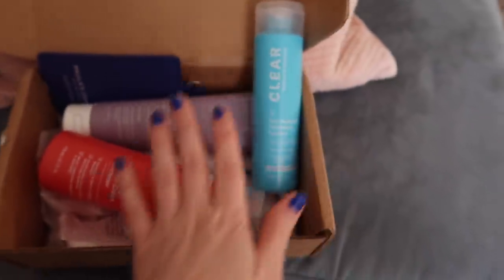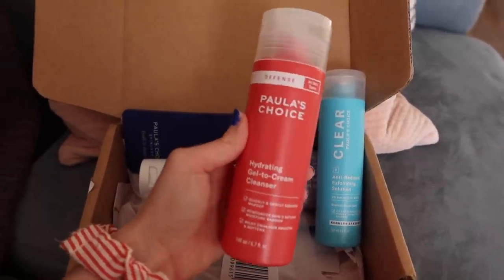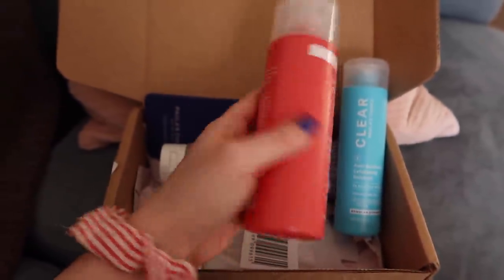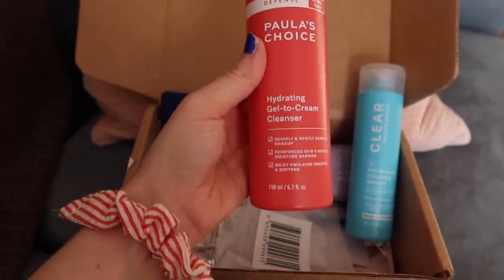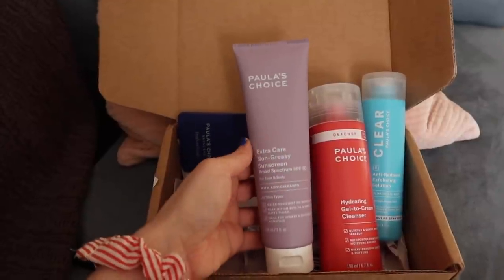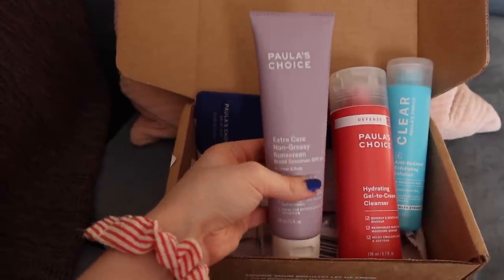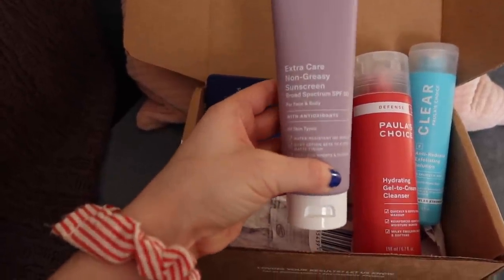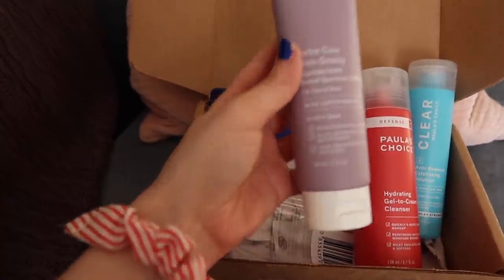Mainly because I needed free shipping, but also because I was almost out of cleanser, I decided to try their Hydrating Gel to Cream Cleanser from their Defense line. This was actually the one they recommended to me in their routine finder, and it's pretty inexpensive and a good value at 6.7 ounces. Then I also decided to get their Extra Care Non-Greasy Sunscreen. I think I had this a really long time ago when it was in orange packaging — I definitely appreciate this light purple packaging. This is a face and body sunscreen, which I figured would be nice on the face. It's also a great value at 5 fluid ounces.